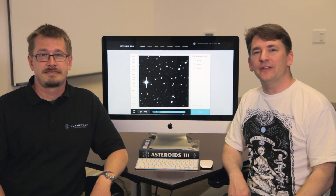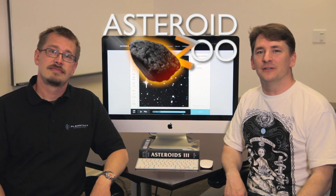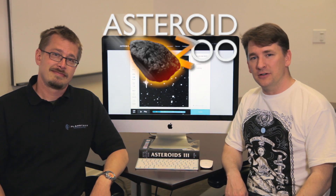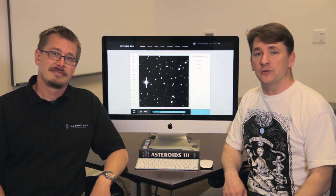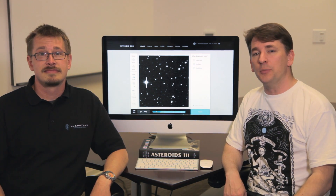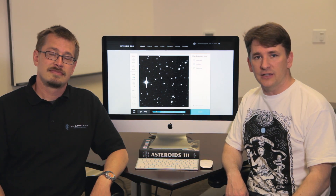Today we're announcing the launch of a new project that we're really excited about: the Asteroid Zoo. Through a grant provided by Planetary Resources to the Adler Planetarium, we're working together to help the world find more asteroids, whether they're a threat or an opportunity, and we'll use this knowledge to improve asteroid detection science.